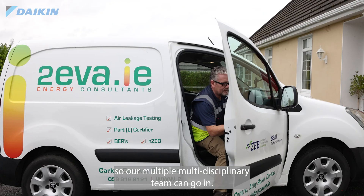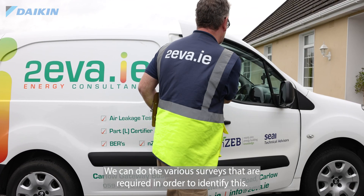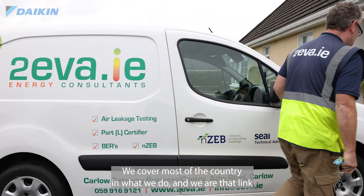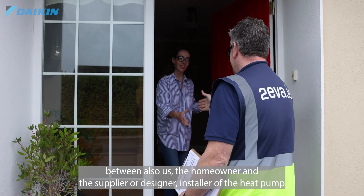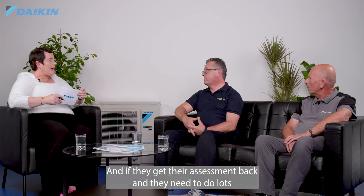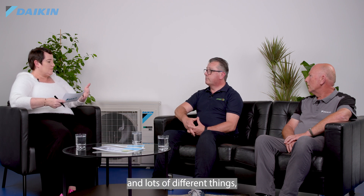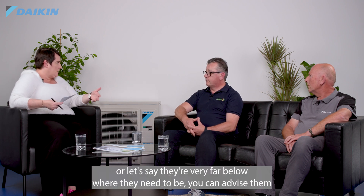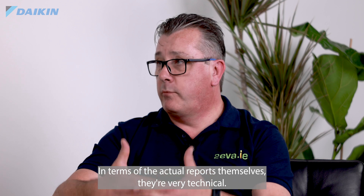Our multi-disciplinary team can go in and do the various surveys required to identify this. We cover most of the country and we are that link between the homeowner and the supplier or designers. If they get their assessment back and need to do lots of different things, or they're very far below where they need to be, we can advise them on what steps they need to take.